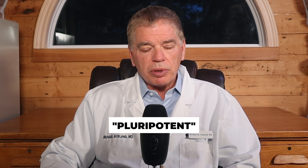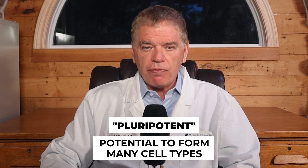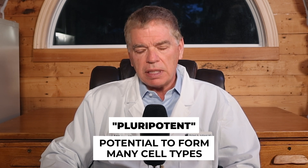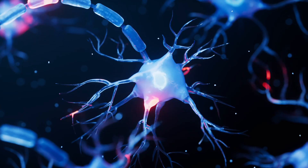These stem cells are pluripotent — 'pluri' means many, and 'potent' refers to the potential to form many different cell types. These stem cells are amazing undifferentiated cells; they haven't decided yet what type of cell they want to become. When different cells need to be formed, these stem cells differentiate and become that specific cell type, such as a muscle cell, cardiac cell, nerve cell, and so on.